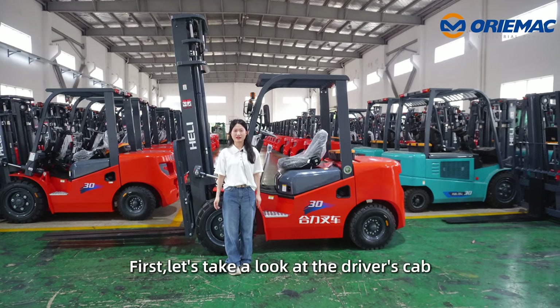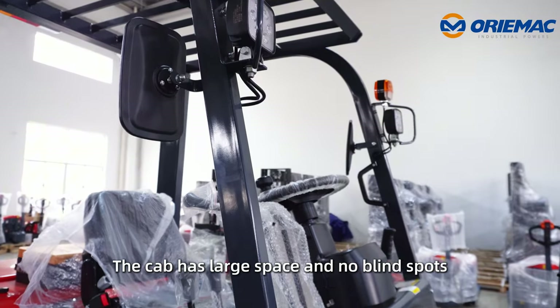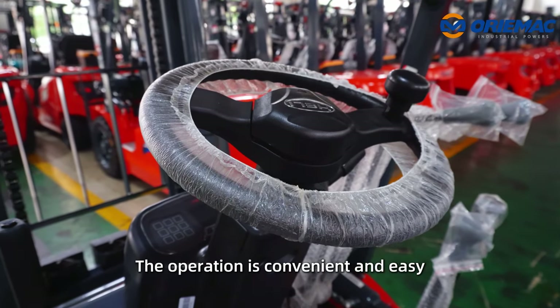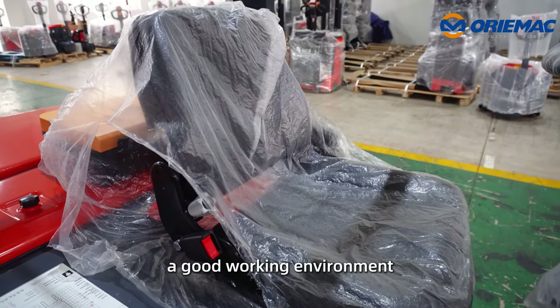First, let's take a look at the driver's cab. The cab has large space and no blind spots. The rubber hose is hidden behind the chain to achieve a good front view. The operation is convenient and easy. All of these provide the operator a good working environment.